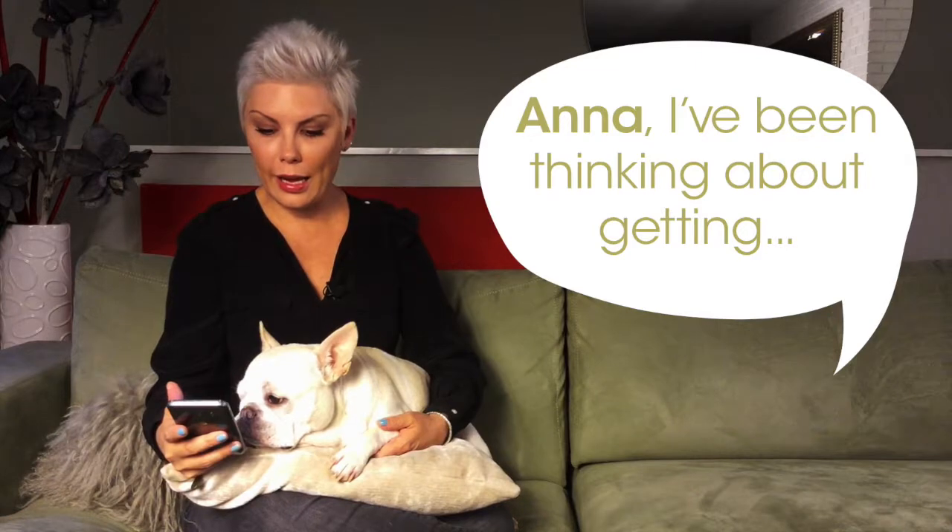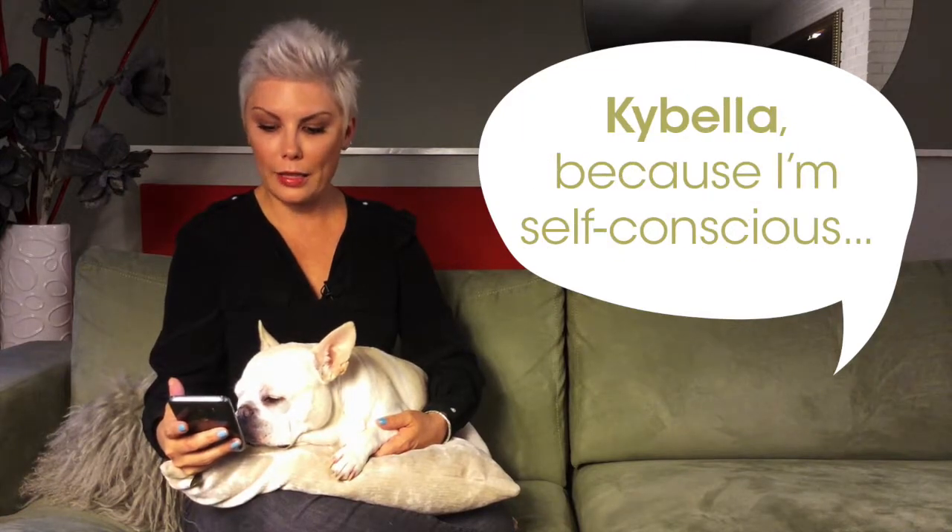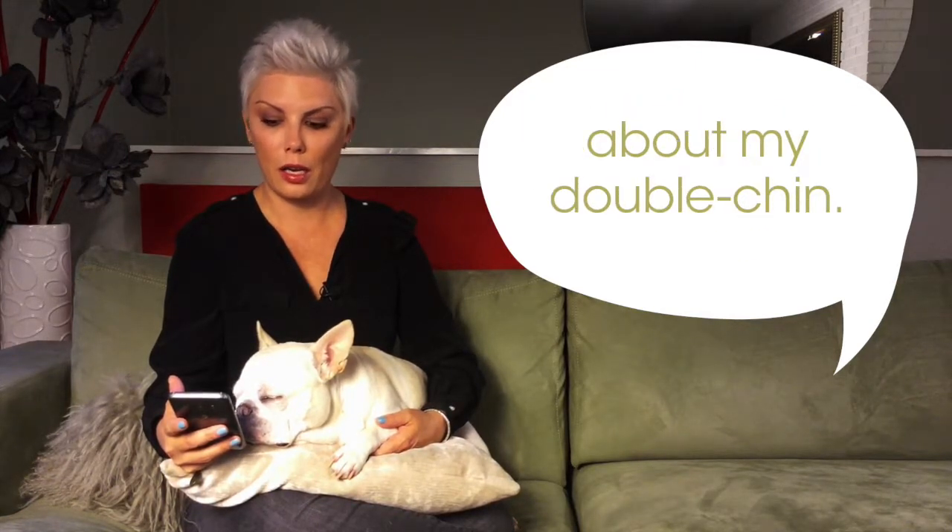This week Kyle asks: I've been thinking about Kybella because I'm self-conscious about my double chin. Haven't you had it, and would you recommend it?